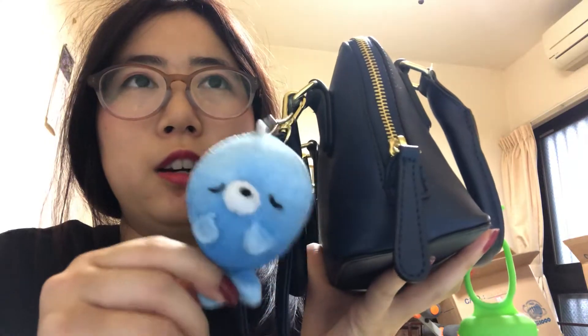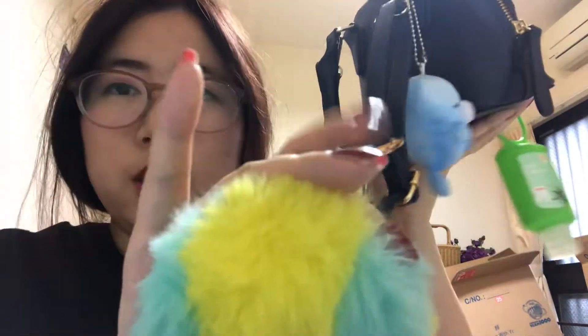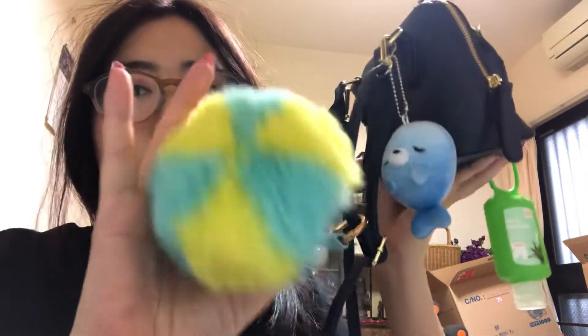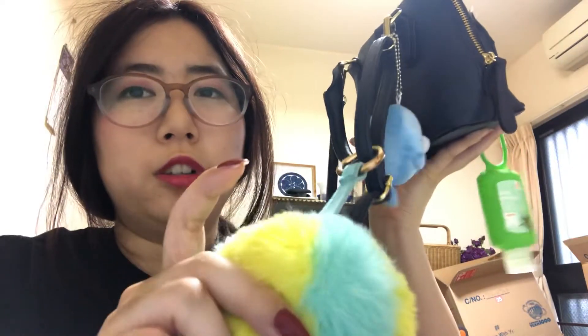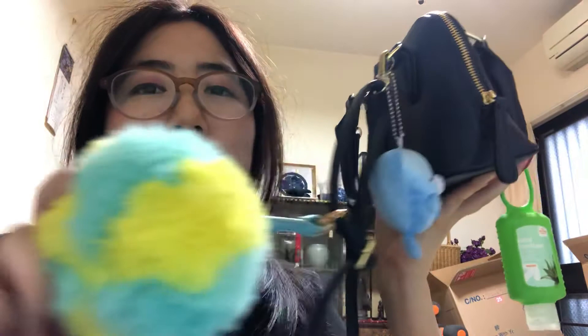I got it on the first try so it was only one dollar. And then I have this keychain which I got from Forever 21 - it's so fluffy and it's really cute. I love it. It's like three dollars. It's so colorful, I really love the color.